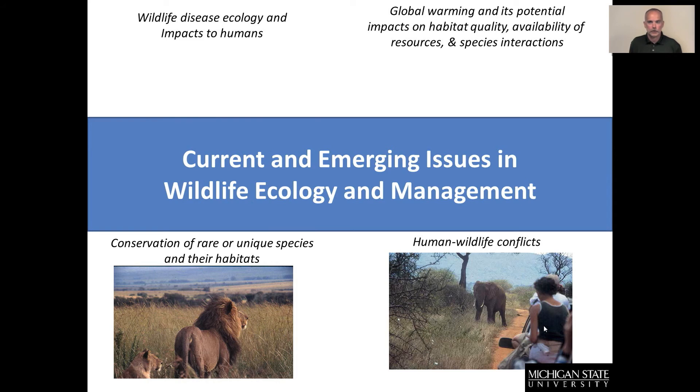In my own field, a few quick examples of current emerging issues: managing rare or unique species and habitats that are occasionally impacted by human use; human-wildlife conflicts, whether for ecotourism or development; wildlife disease, ecology, and impacts to humans; and global warming issues that many of you probably see a lot in the news and may even participate in research projects addressing in your own fields.